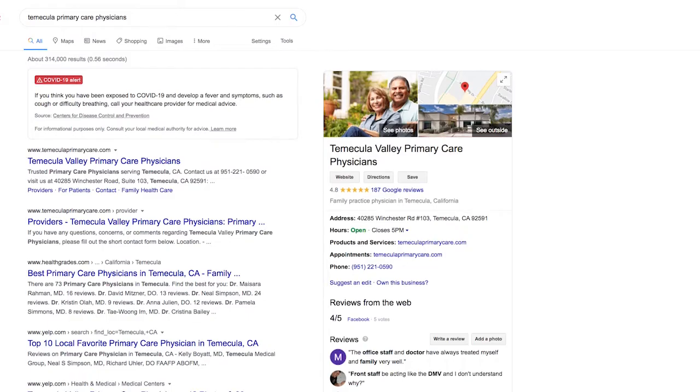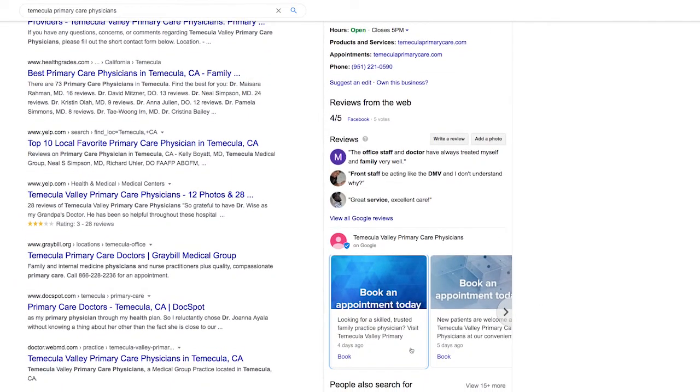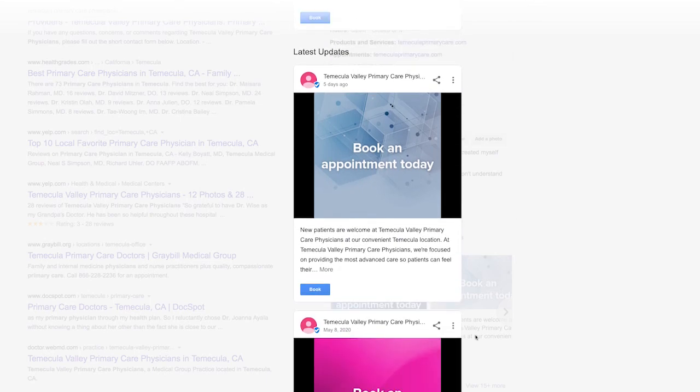It's also a good idea to share information using Google Posts. This feature allows you to share messages on your Google My Business profile, making it easier for patients to quickly determine whether your practice can serve their needs.